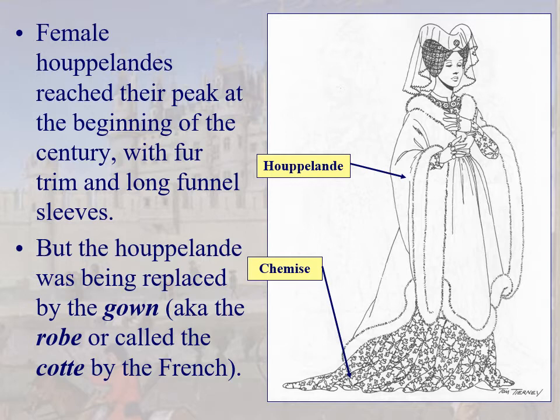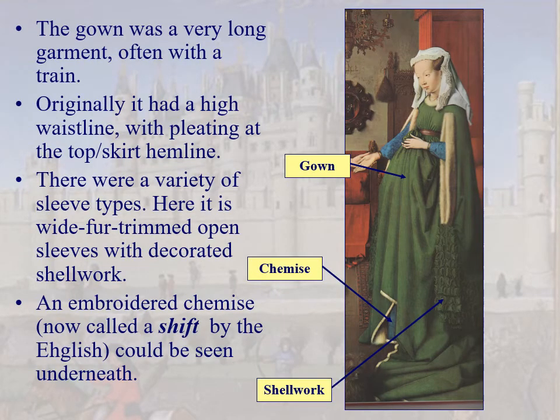Here's the female houppelande reaching its peak: long funnel sleeves, a decorative chemise, and luxuriant satin or silk with fur-trimmed funnel sleeves. This is the high-water mark for the female houppelande; it's going to start being replaced by the gown — called 'robe' by the French or sometimes 'gown' by English people. We'll say gown.